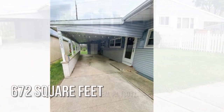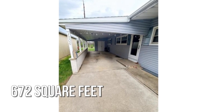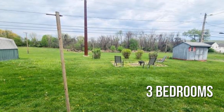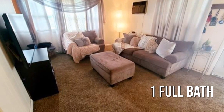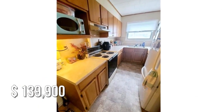This cozy property offers over 600 square feet of living space, featuring 3 bedrooms with 1 full bathroom. This property is currently listed for under $140,000.